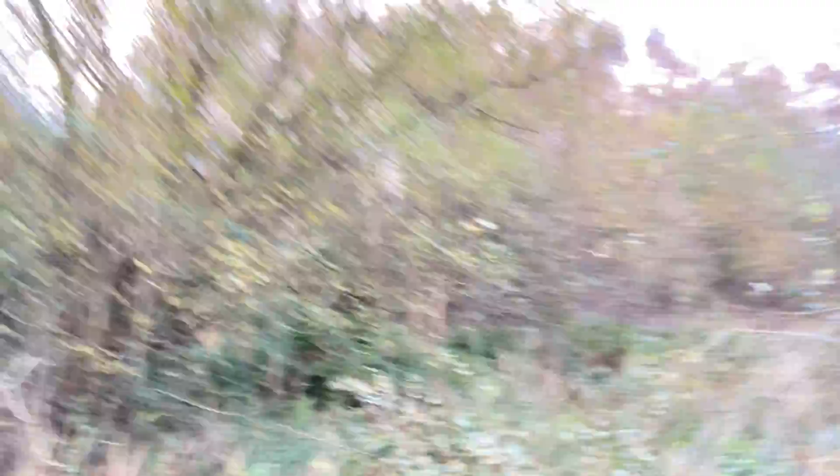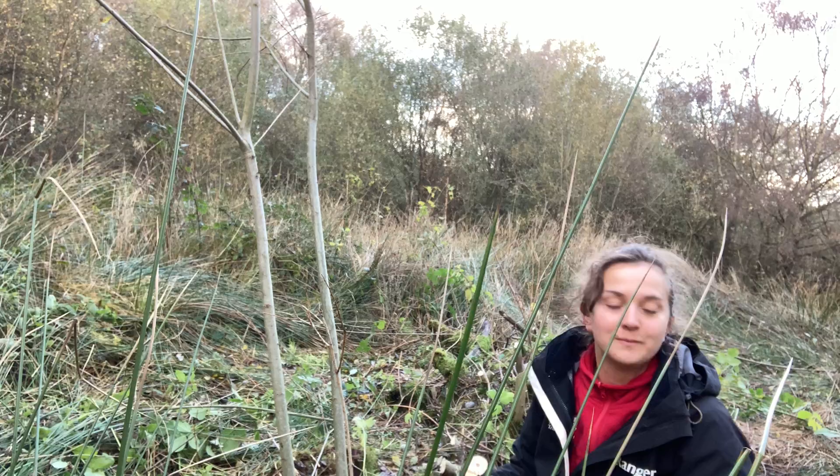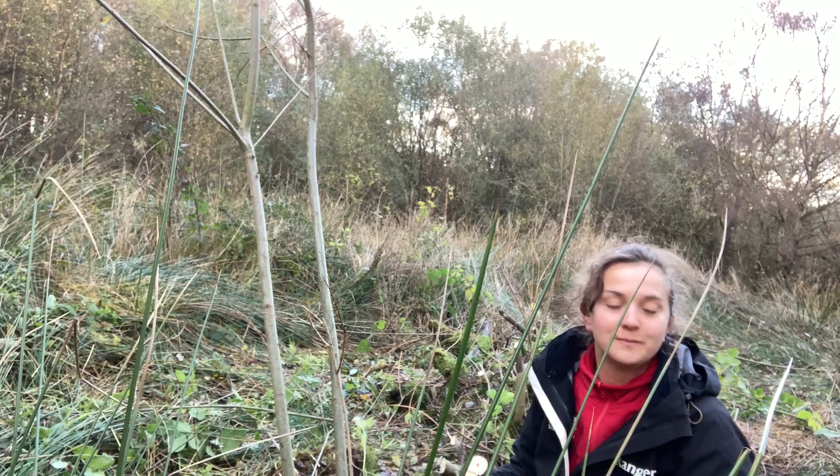So we've got Katie here — what's going on Katie? We've just broken down some of the trees so we can clear a bit more of the area for the butterflies and hopefully open up a bit more ground area.